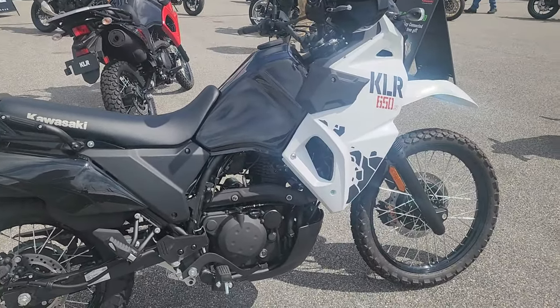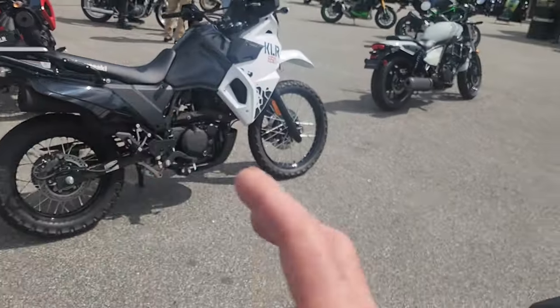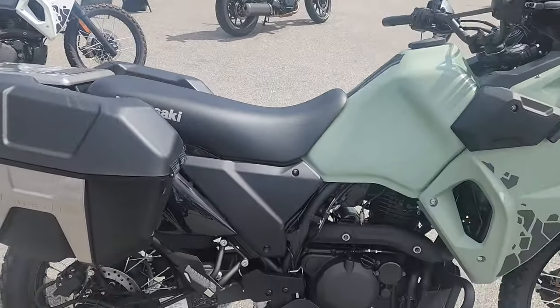The motorcycle thing is kind of like a sideline for them, but if you look around, you'll see they're seriously into it. Now, this is obsolete compared to some of the new adventure bikes out there, but if you don't care about the best performance and you just want a simple bike, you can't go wrong with the KLR650.